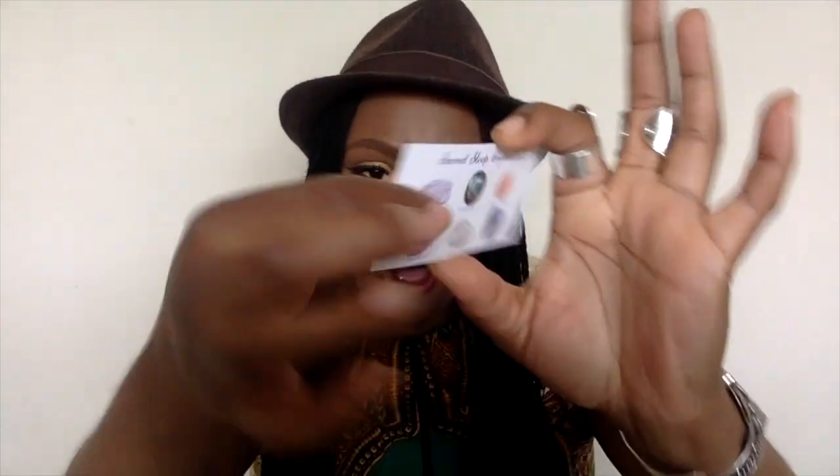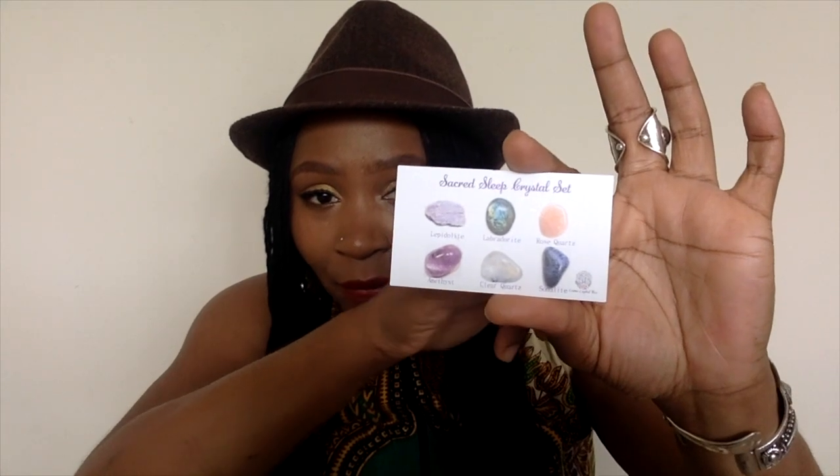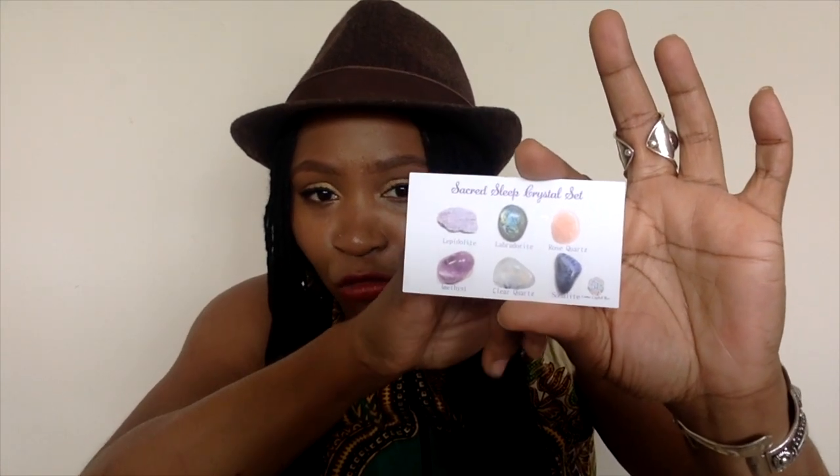The card is the Sacred Sleep Crystal Set. You will receive a lepidolite, a labradorite, a rose quartz, an amethyst, a clear quartz, and a sodalite. These come in the form of small tumbled stones.